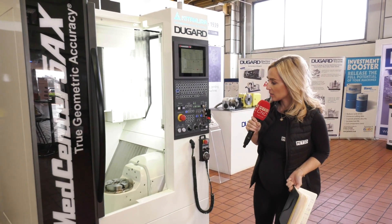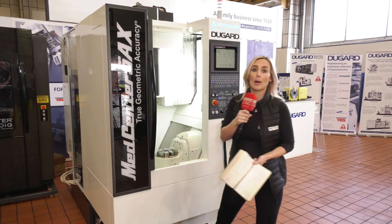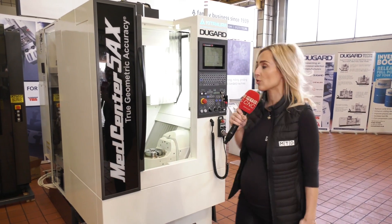A machine like this is geared up to automotive, aerospace, and medical — hence the name — but there's a huge variety; it's all down to application really.